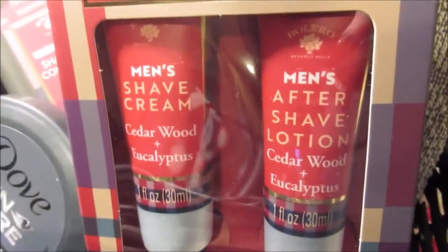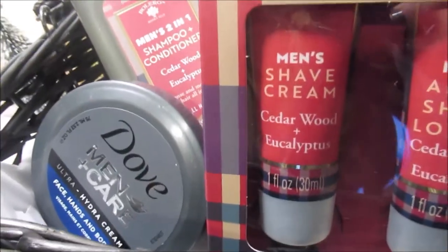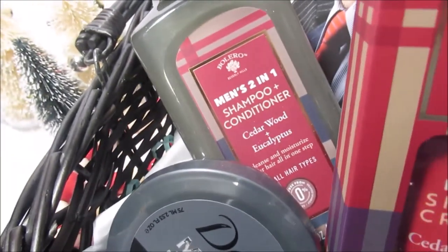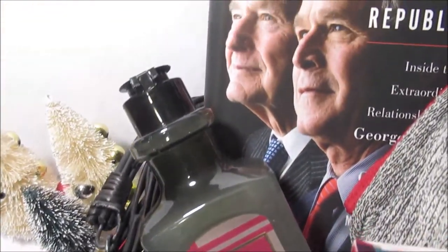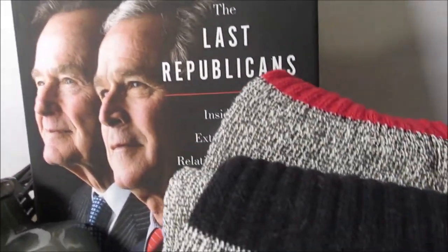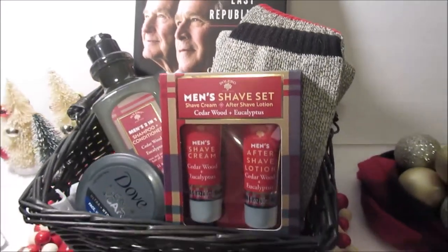Next up is a men's gift basket. It's got the shave cream and shave lotion set, the Dove Men's Care, the men's two-in-one shampoo and conditioner, as well as the Last Republican's book which I did find at the Dollar Tree, and some comfy cozy socks. Any man would love this, and of course you could put any book in there.